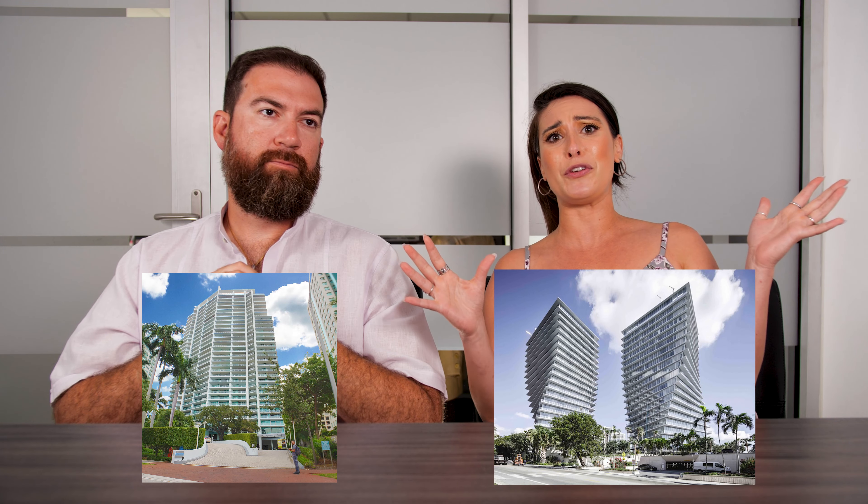Best condos in Coconut Grove. You have two newer buildings — One Park Grove and Two Park Grove. Some of our older but equally luxurious buildings are the Grovener House and the Grove at Grand Bay. All amazing buildings, all waterfronts. Even if you don't have a waterfront view from your condo, you have a beautiful view of the city.